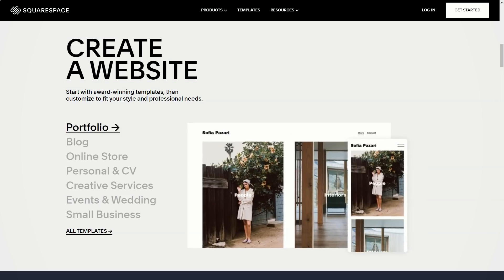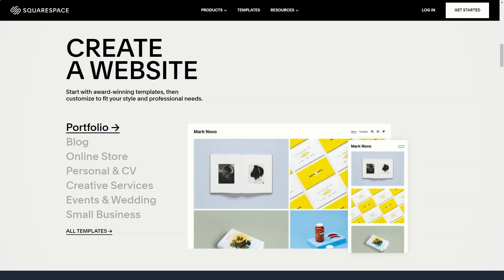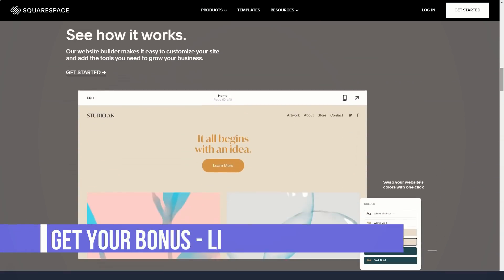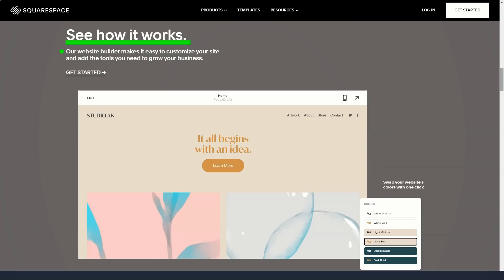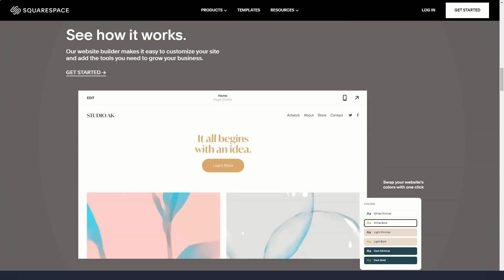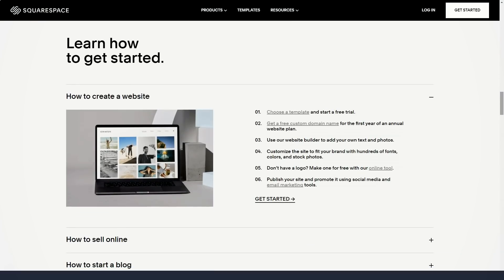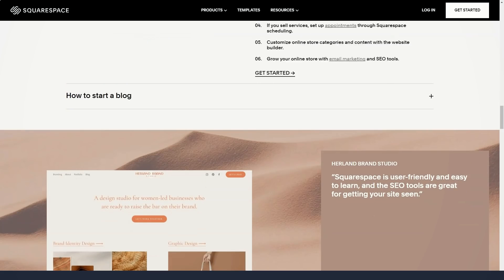Squarespace's template library is one of the most extensive I've seen from a website builder. There are over 80 separate templates collected here, each with its own functionality and potential target audience. There are many options available to you during setup, and even though it may seem too many at first, you can find different categories in the list on the left side of the page to help you narrow your search. There are categories like online stores, art and design, communities and non-profits, and so on. The templates are further divided into 14 categories, each with its own options.